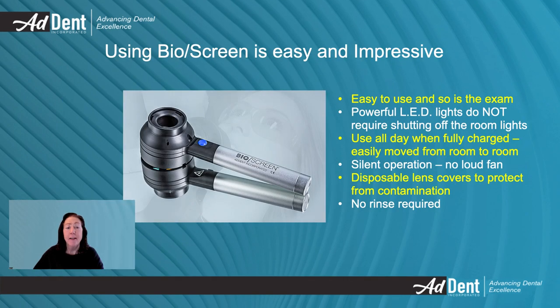The Bioscreen is easy to use. Once fully charged, it will work all day without needing to be recharged. This makes it easy to move from operatory to operatory. The high-powered LEDs allow you to keep the room lights on while doing an oral screening. Impress your patients with a quick, quiet exam that requires no messy rinse.